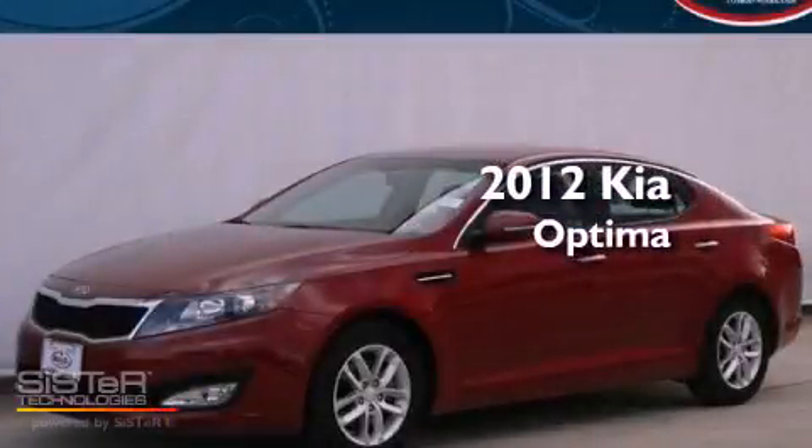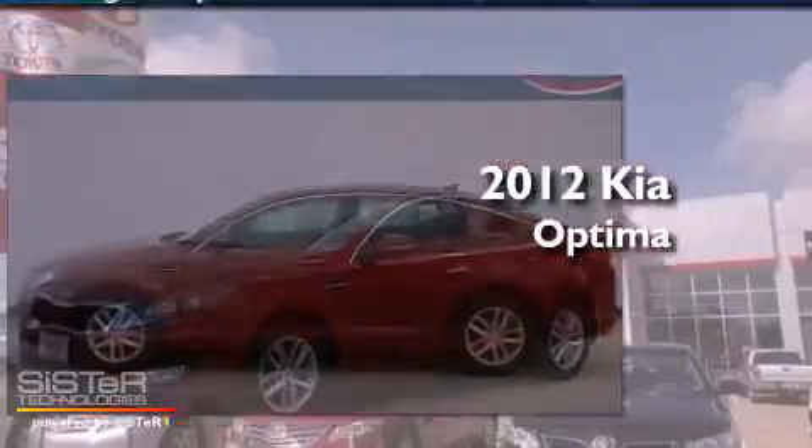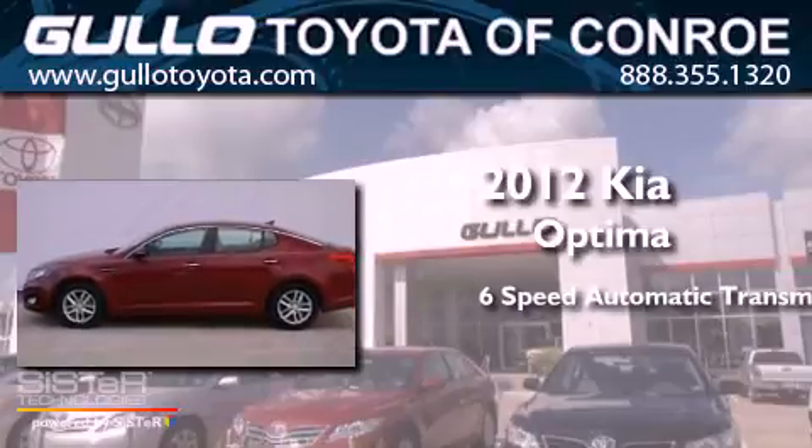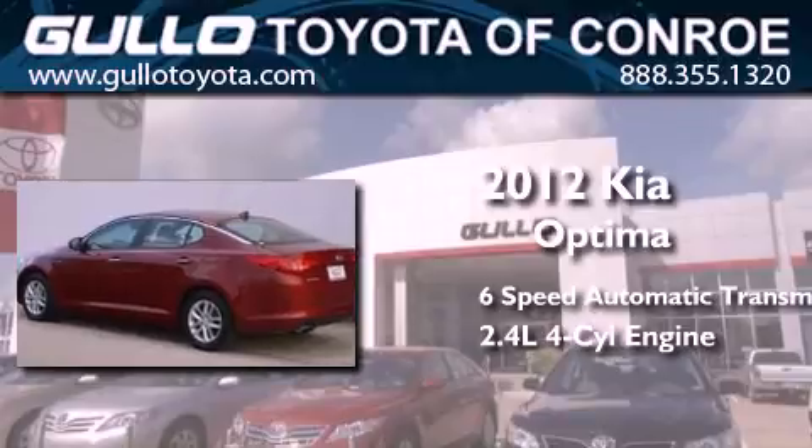This is a 2012 Kia Optima. This four-door sedan has a six-speed automatic transmission and an inline four-cylinder engine.